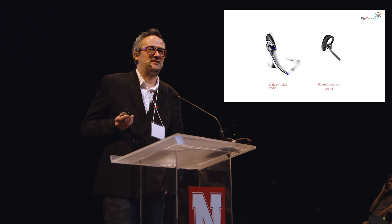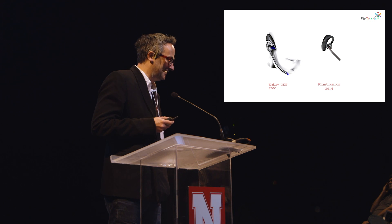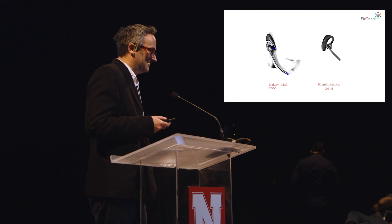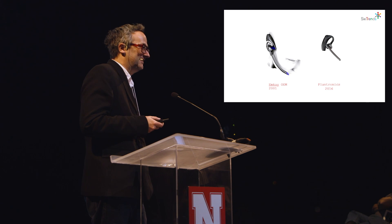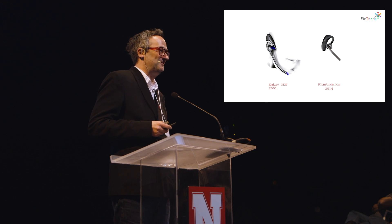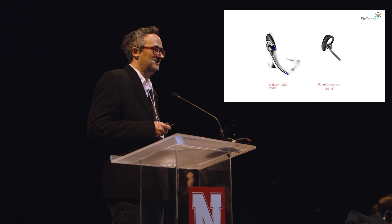At the same time as doing building-type stuff, I was still keeping a toe in the water with products. On the left is a Bluetooth headset I designed for MK as OEM in 2001, and here's a Plantronics from 2016 — very similar. I actually think the MK1 is a little bit prettier. In functional terms, Plantronics wipes the floor — our battery life was about 45 minutes, and the weight was about 35 grams. It's almost unusable compared to what we have today.